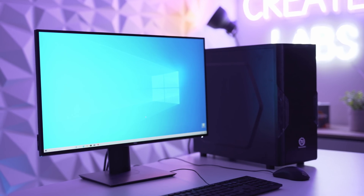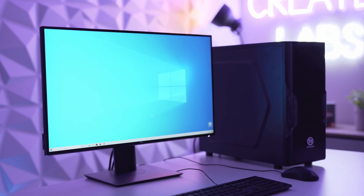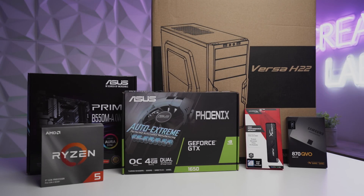Anyway, that's enough about the parts, let's get started on the build. Stay tuned for a follow-up video where we benchmark the M1 Mac Mini against our $699 Mac Mini Killer PC.